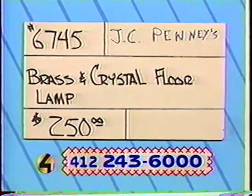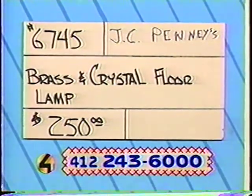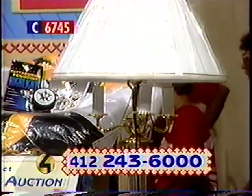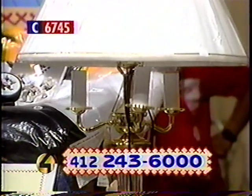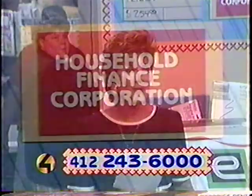Our last item on my table: $6745. Look at this beautiful brass and crystal floor lamp — really, really nice. It'll light up your house. It's brass and crystal on the base with a white shade with gold trim and gold cording that matches the brass. The bulb fixture takes up to 150 watts. It's $250. Call and give us a bid — you give money to Project Bundle Up, you get the lamp, everybody's happy. The sponsor of this table is Household Finance Corporation.